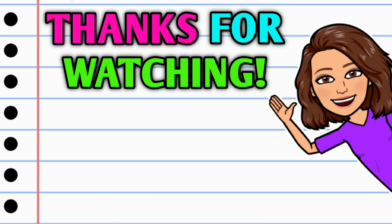Thank you all so much for watching. I hope y'all have a wonderful day and I will see you on the next one.